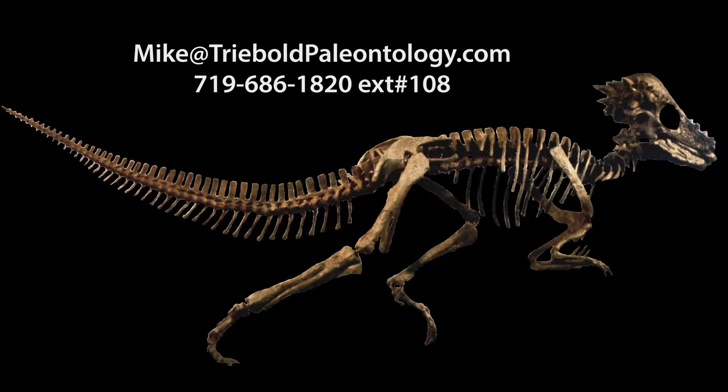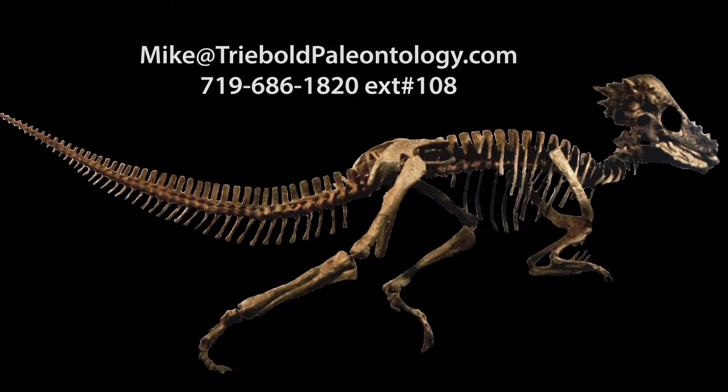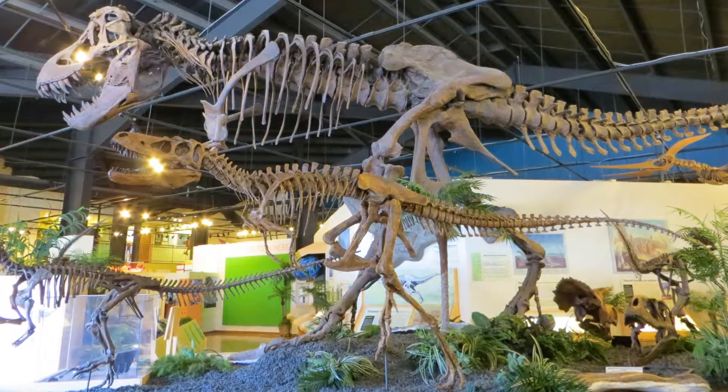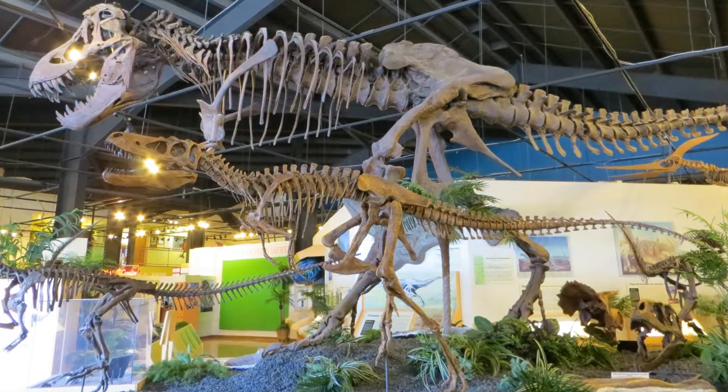Contact Mike Triebold for pricing and information on this or any of our other specimens via email or phone. To view this and a whole museum full of amazing mounted fossil specimens, stop by the RMDRC in our beautiful small mountain town setting, just 15 minutes west of Colorado Springs.